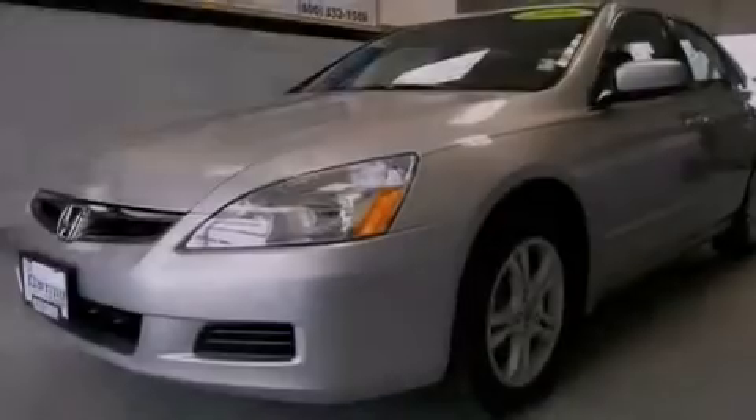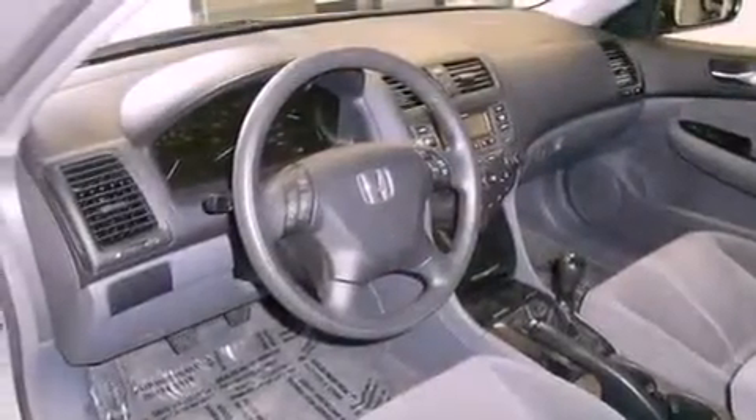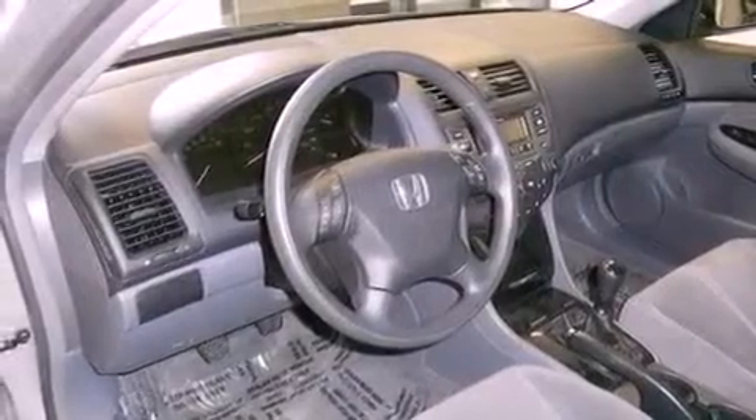All of the following features are included: alloy wheels, a rear window defroster, keyless entry, a six-speaker audio system, and four-wheel independent suspension.